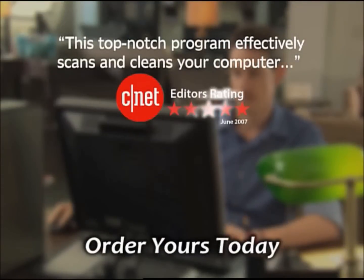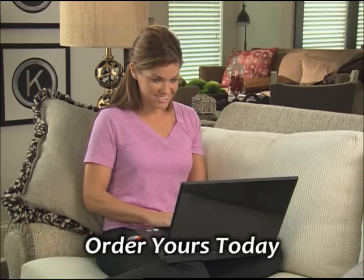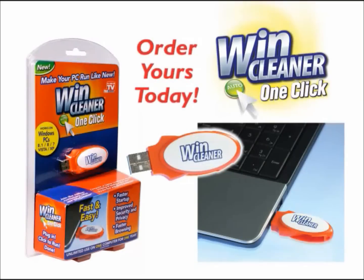It's got the editor's rating of five stars from CNET and rave reviews from PC Answers. Join the millions of customers who have used WinCleaner on their PCs. Order yours today.